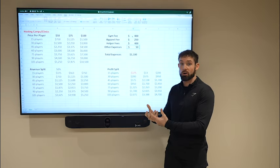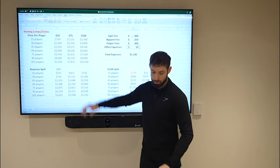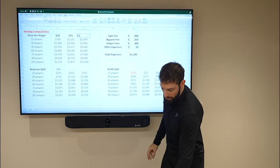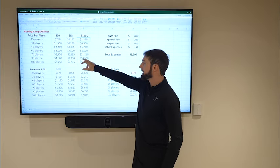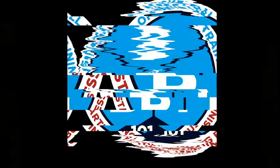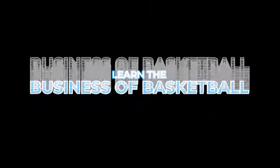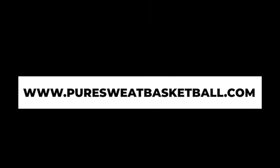I can charge more now because my demand is a little bit higher. So I know for a four-hour camp, I can charge $150 to $200. So now my $150 goes up and I know I can also sell out a gym. I'm looking at a normal high school gym where there's six hoops, and I never want more than 12 players per hoop. So I'm thinking 72 players is kind of the max that we're going to have.